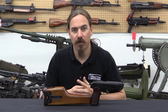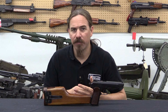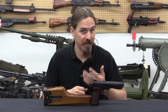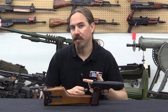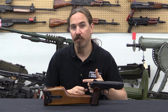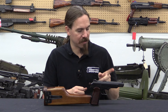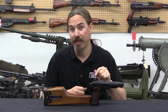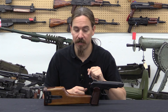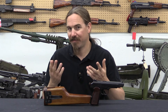Production of the Stetchkin only lasted a few years, and these were pretty much pulled out of Soviet service by the 1970s and replaced by short-barrelled AKs. However, they got a bit of a renaissance when the Soviet Union got involved in Afghanistan, because Spetsnaz troops discovered they could mount a suppressor on these things via a special threaded barrel, and they really liked it as a suppressed machine pistol with a wireframe stock — giving it a sort of second breath of life.